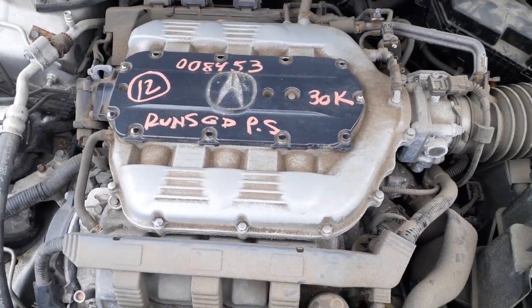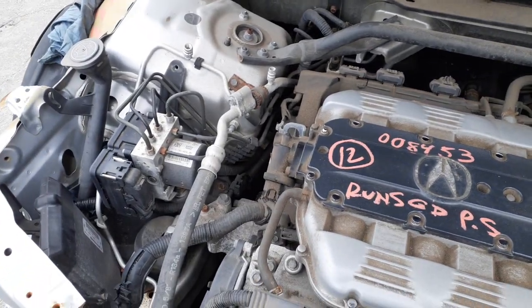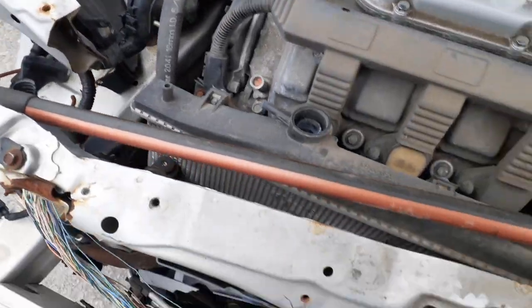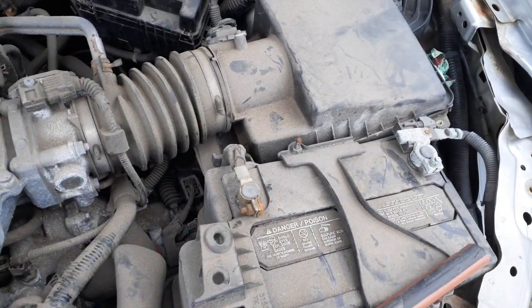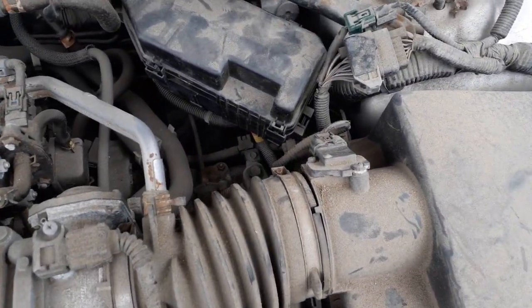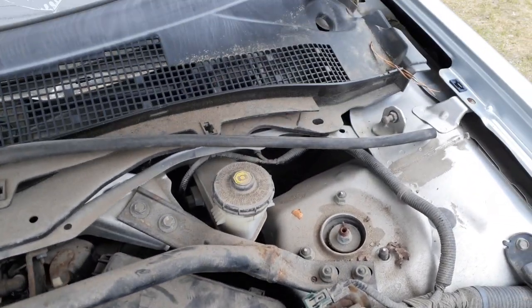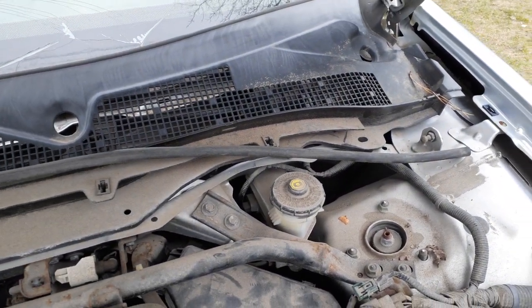Here's your motor, 3.5 VTEC. Here's your ABS, there's your computer right there on the front. Air cleaner's no good, it's broken. You do have an airflow meter. Here's your fuse box, master booster. Wiper motor, wiper trans is all there.